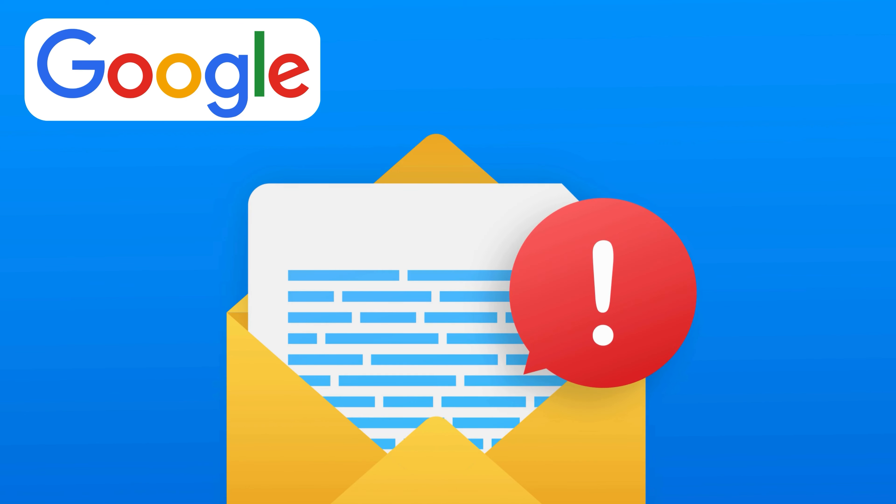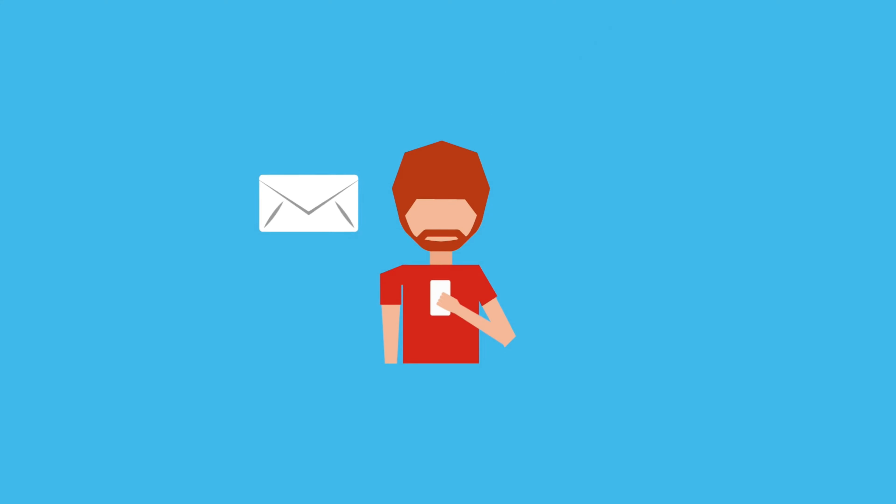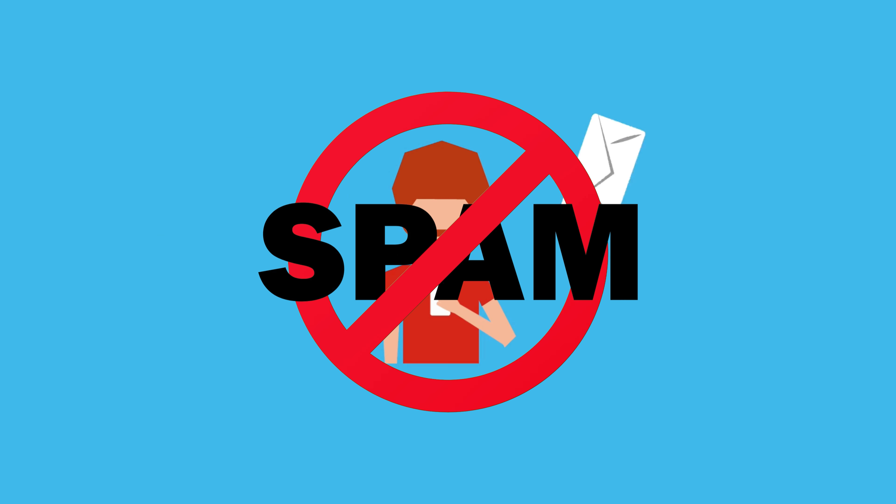Each time you have an email flagged to spam, it sends the message to Google that maybe your emails just can't be trusted. That's a bad sign, because not only will you not reach people's inboxes, but it might be flagged to spam right across the board with all email providers globally.